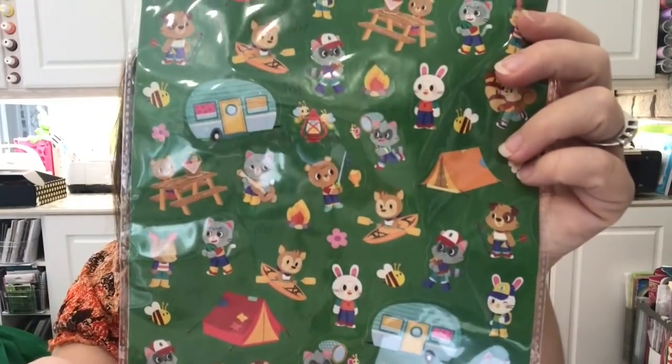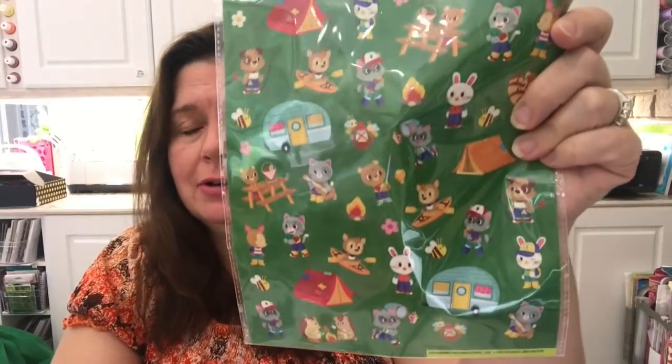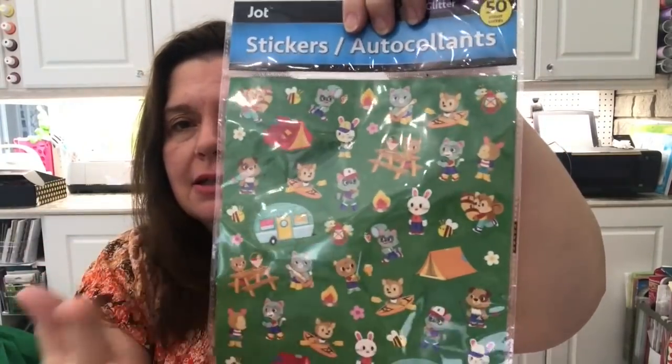I got some stickers — I know I don't need stickers, but these are so cute! It's kitty cats and other friends camping. I would love to see a cat living out of a tent or camper. I just love the little campers, the little tents, the little cats — I just had to get them.